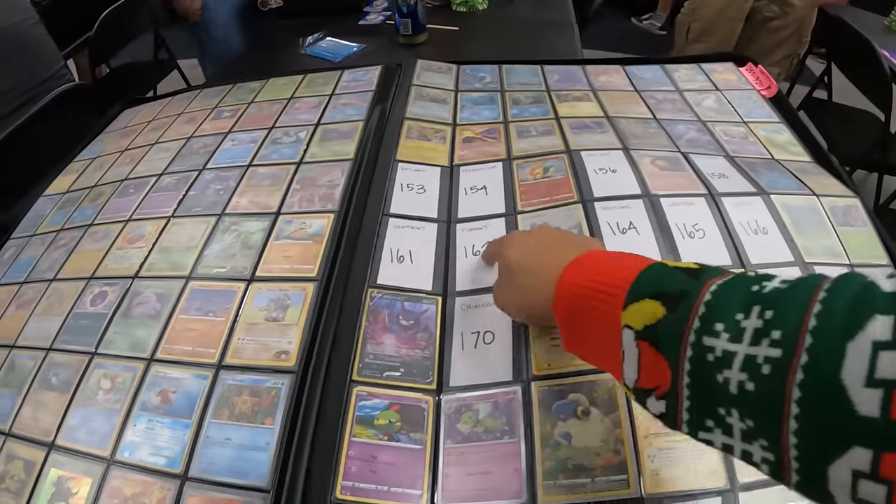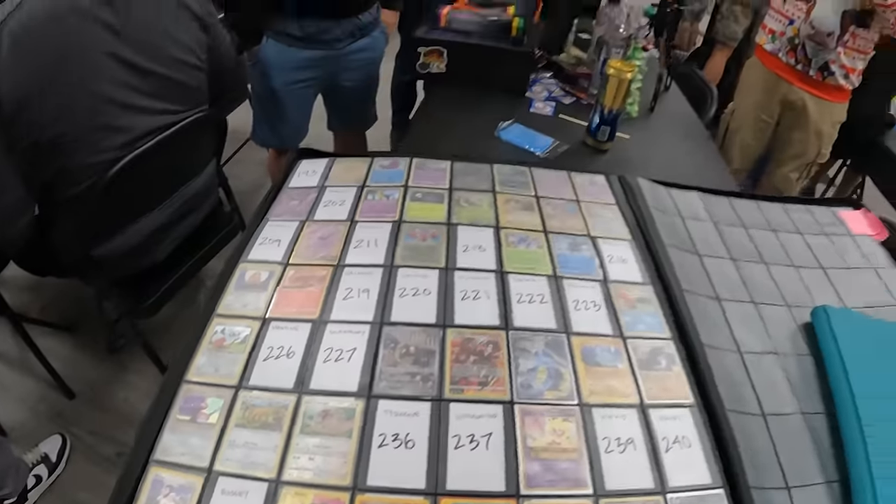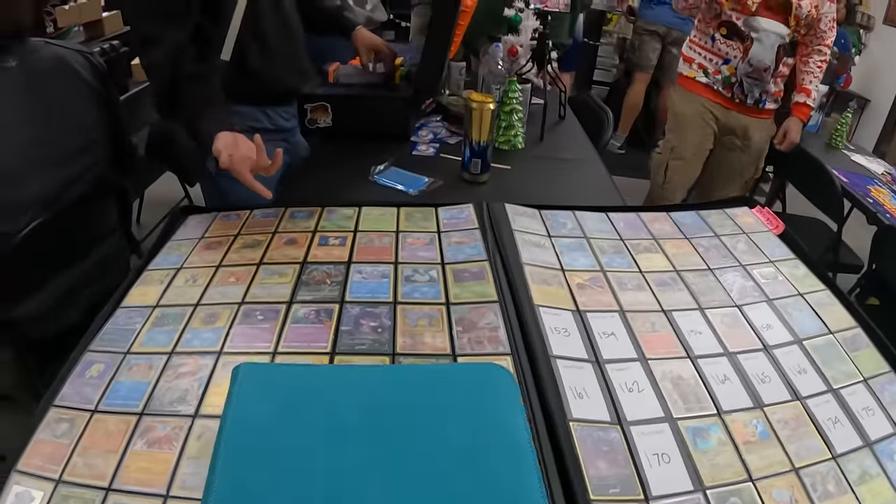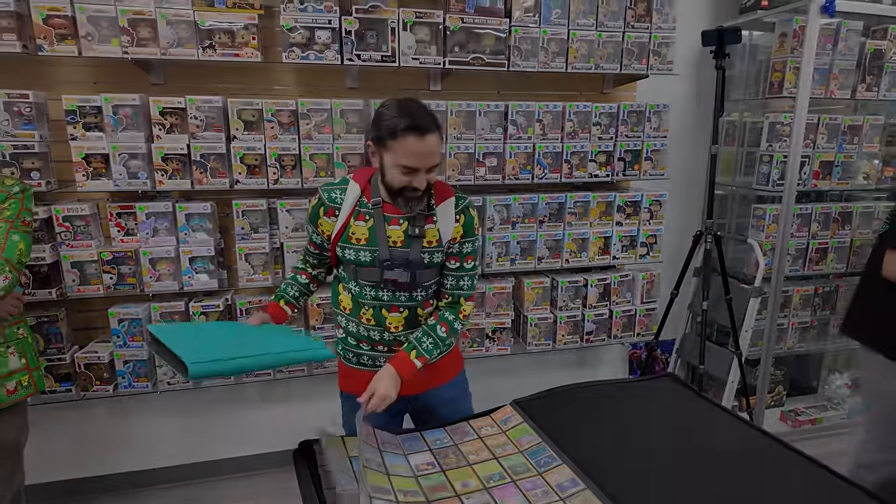32 left. 32 left, and it's already 7:30 PM, and the line of people to contribute has dwindled down. I don't know if I'm going to get this done in time.